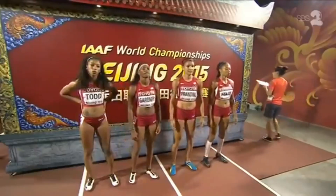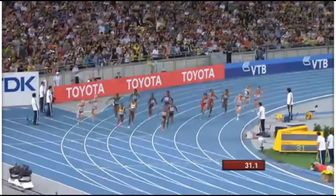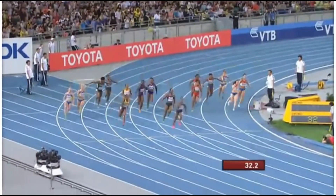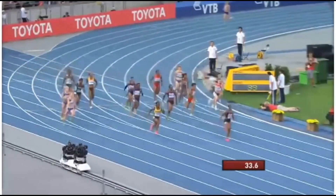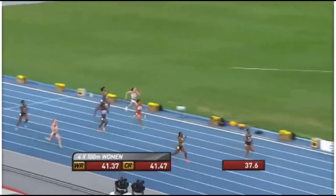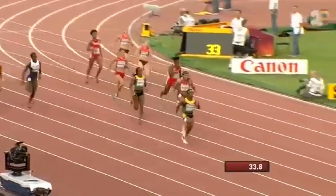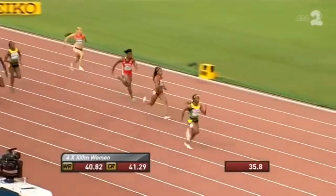The 4x100 relay is the epitome of speed. Four speedsters partner with each other to outrun everyone else. And for three of the sprinters on the team, it takes out the zero from the acceleration point with the baton, seeing that they are basically running flying sprints. As a result, 4x100 split times show more of an athlete's top speed.